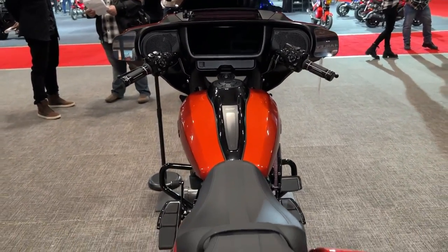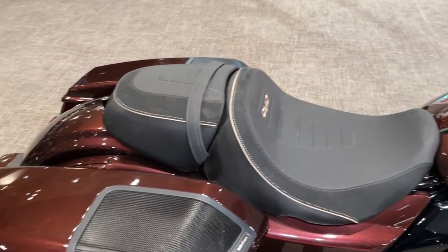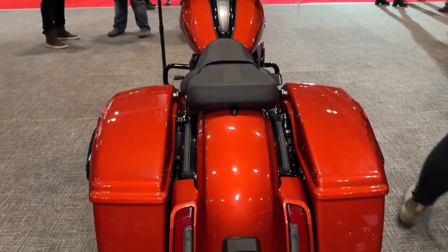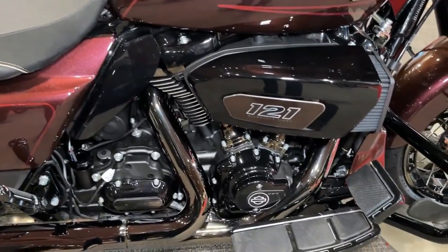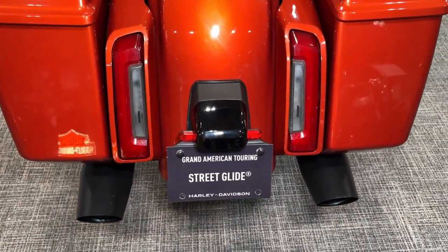The Street Glide's biggest competition is arguably itself in the used market — and the new Road Glide. The 2024 Road Glide receives the same major updates as the Street Glide: engine, tech, etc. The Road Glide's styling, frame-mounted fairing, and different ergonomics give it its own identity, but it is functionally very similar.